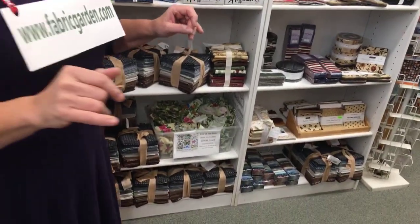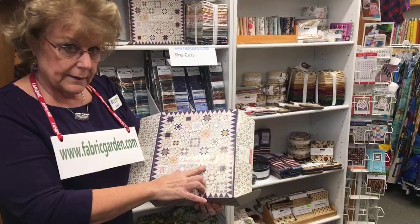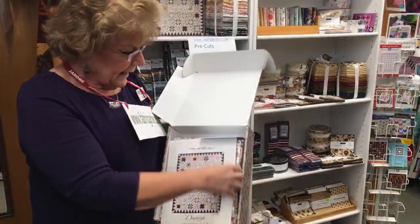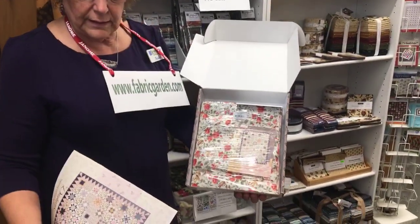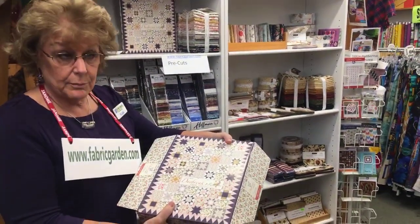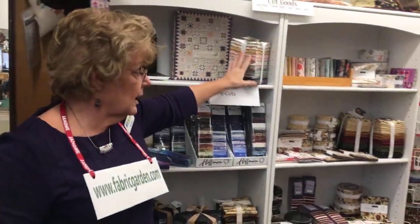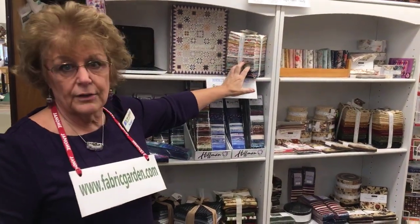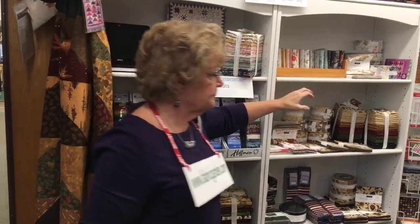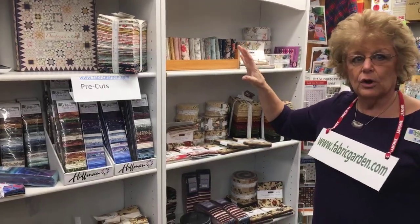One I'd like to share today — I love Moda Three Sisters, very soft appealing colors. This is the new line Daybreak. It's a kit right from Moda, 64 by 80 inches, and it comes with directions and all the fabrics you need, so you don't have to go running around looking for the same fabrics. We also have fat quarter packs, charm squares, and jelly rolls. That's how a collection goes — a little bit of different sizes to choose from.